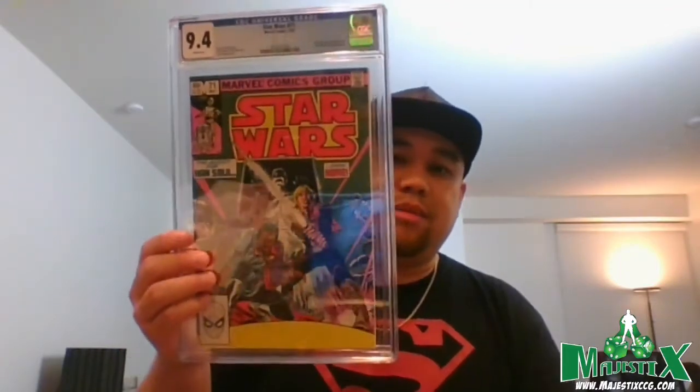Another Star Wars #71, first appearance of Bossk — this one came back 9.4. I thought both copies were 9.8 candidates, or at worst 9.6, but 9.4 was the best I could do. Lesson learned: from here on out it's pre-screens, and anything that doesn't get pre-screened will be higher-value stuff where it's okay if it doesn't come back a 9.8.